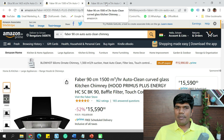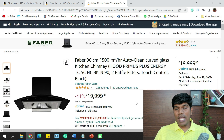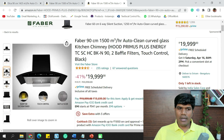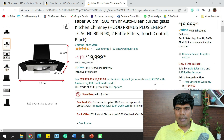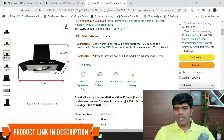If you are also looking for gesture control, there is another Faber 90 cm also with 1,500 m³/hr of suction capacity, auto-clean, baffle filters, and both touch panel and gesture control. This is priced at around ₹19,999, with installation cost of ₹600 and ducting kit cost of ₹1,200.